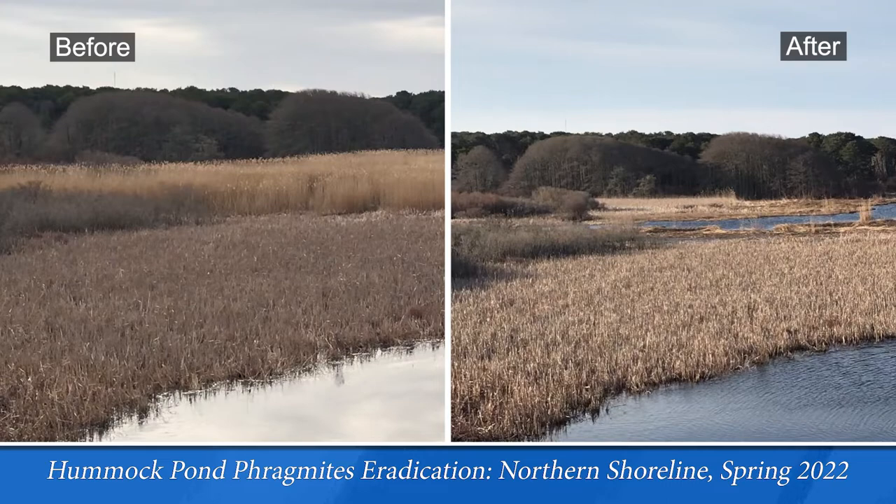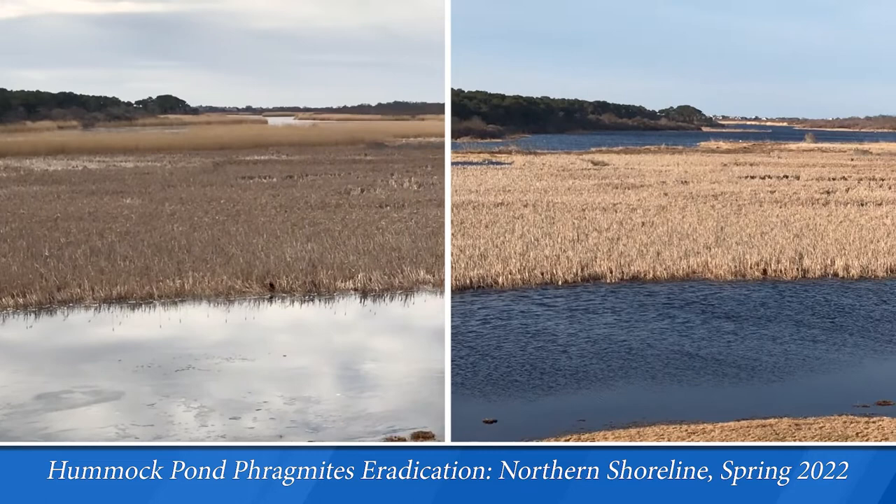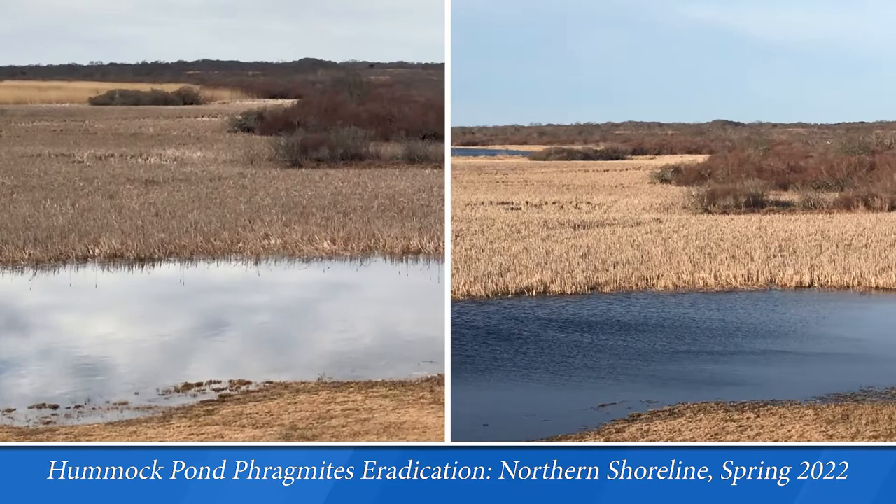where the Nantucket Conservation Foundation, Mass Audubon, Nantucket Land Bank, and Nantucket Pond Coalition have worked as a team to treat the entire shoreline of the pond. This spring we will treat the water column for harmful algae blooms, and in a few years the restoration of the pond will be complete.